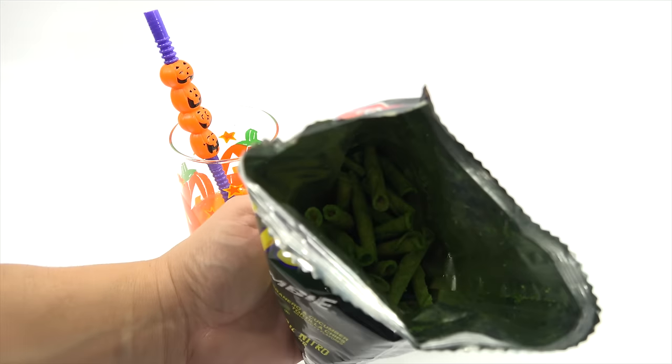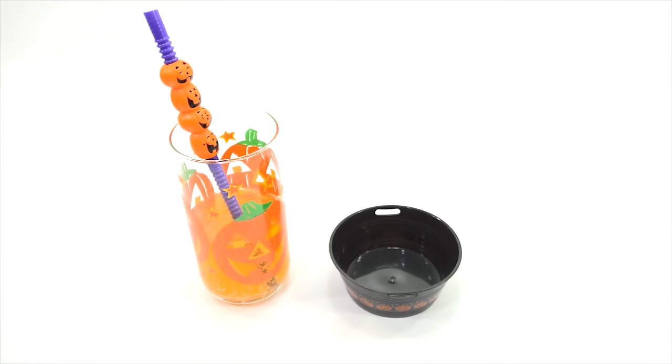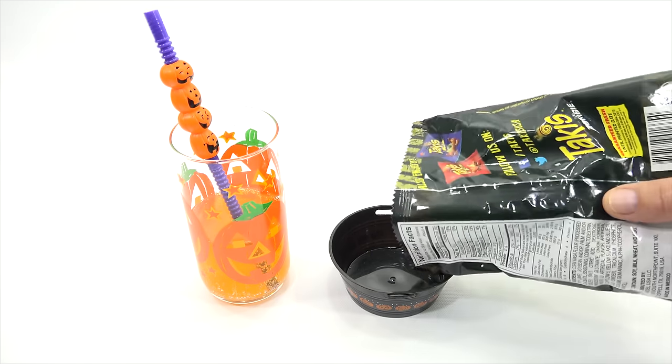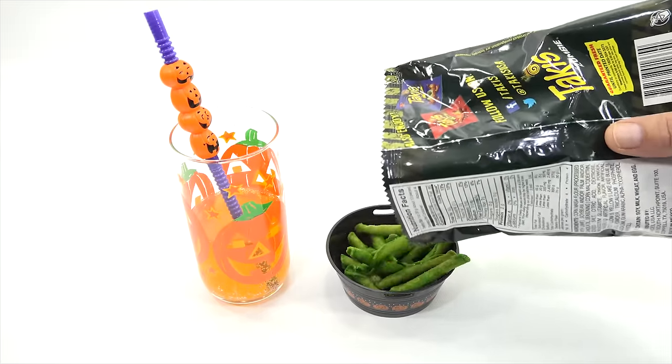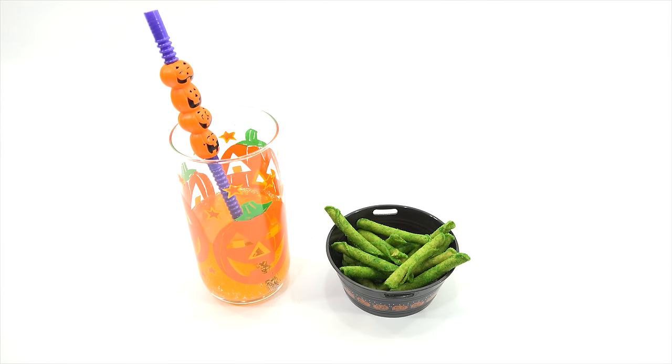Look at that — it's green in there. I know it's hard to see but it's in there. Sniff it — smells like fried dough. No touching your eyes, no touching your face when you eat these.